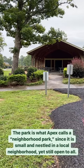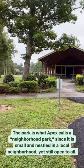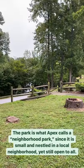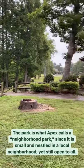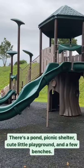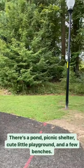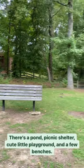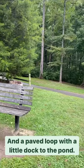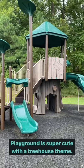Hey everybody, Peter does parks here. Today we are out at Seagrove Farm Neighborhood Park in Apex. It's nestled in a little neighborhood off of a road. It has a little pond, which you can see there in the distance, a nice little shelter, and a cute playground. There are some benches to sit and watch the playground, and then there is a paved loop and a little dock which we will be exploring.